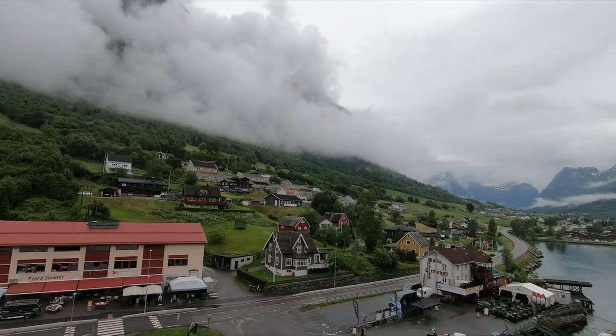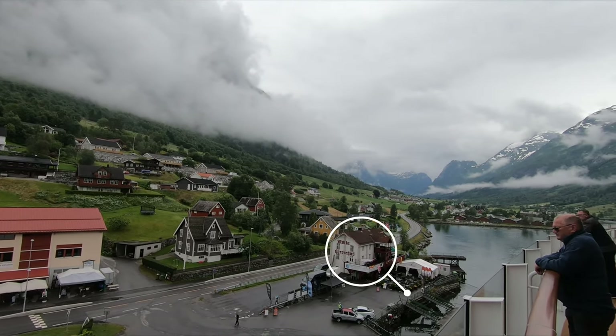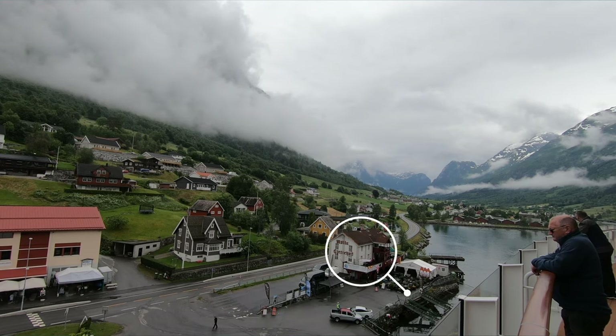You can buy the ticket for the Lone Skylift from the Olden Adventures ticket office, which is literally on the dock. Get off the ship, look to the right, and there it is. When I did the skylift, it cost 850 in local currency, which was about £70 at the time. So it's not cheap, especially if you're a large group paying out of the same pot of money.